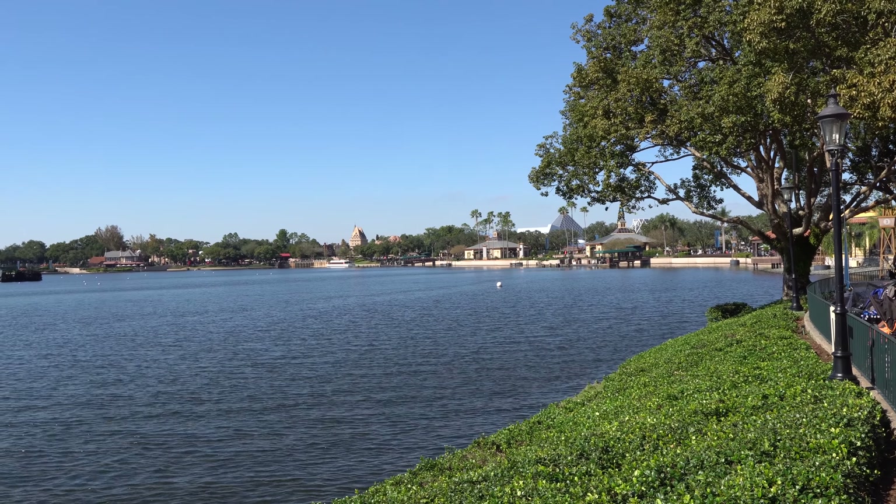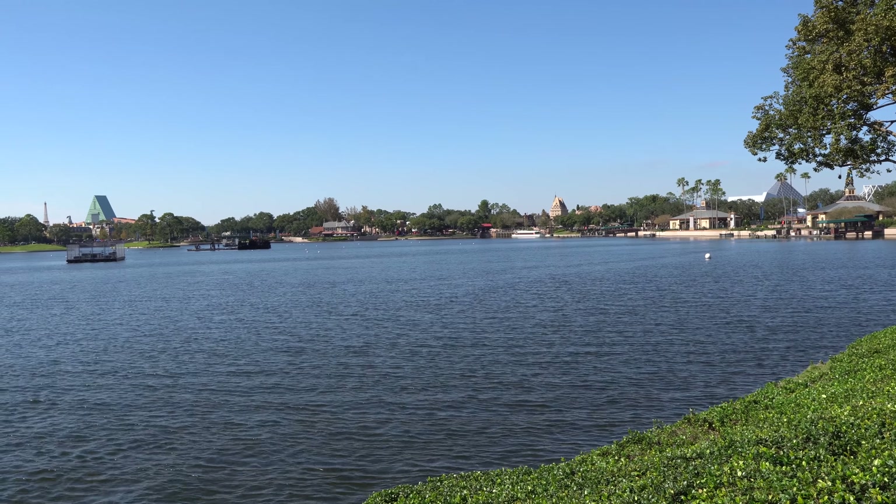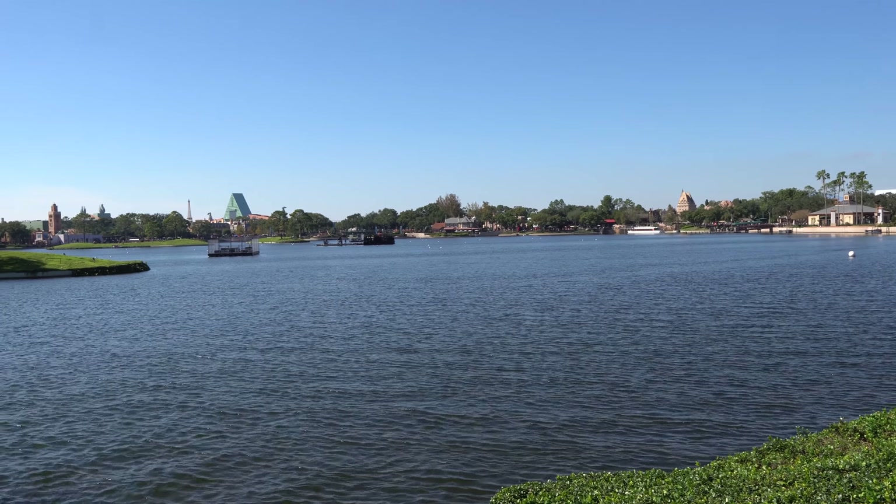It is just an absolutely beautiful day for a stroll here. So even though this isn't holiday related, I have to stop and take a second to admire the World Showcase Lagoon.